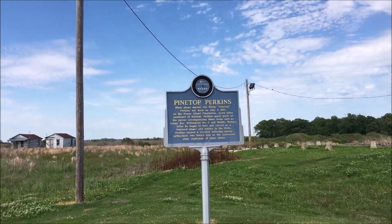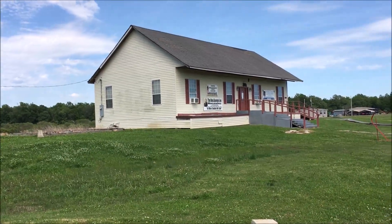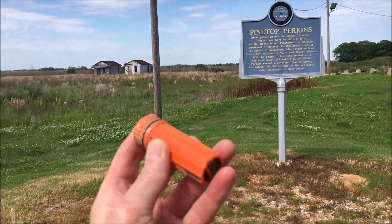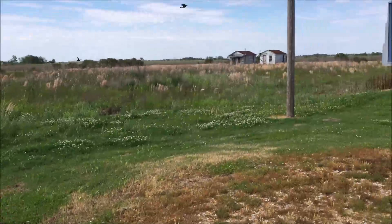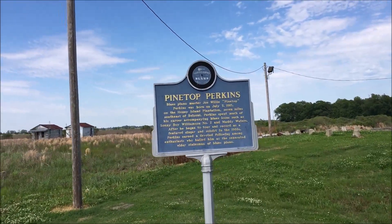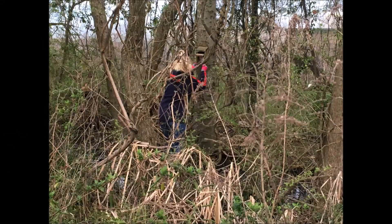The next stop took us to Pine Top Perkins. There's a little museum over here. This is in Belzoni, Mississippi — the catfish capital of the world. I can't show you where the cache was, but she found it. Never heard of Pine Top Perkins — Blues Piano Master.